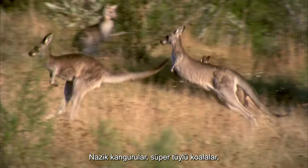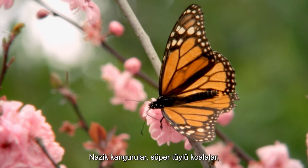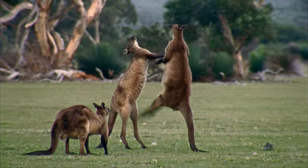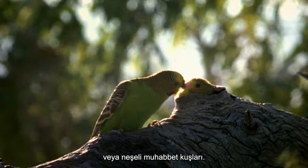Gentle kangaroos, super-furry koalas, delicate butterflies, bright orange clownfish, or cheerful budgies — which is the cutest of them all?